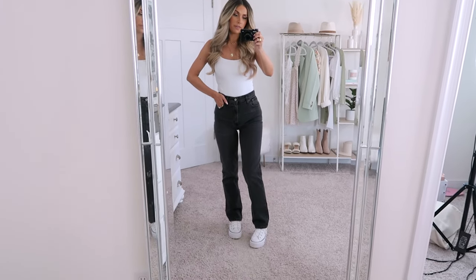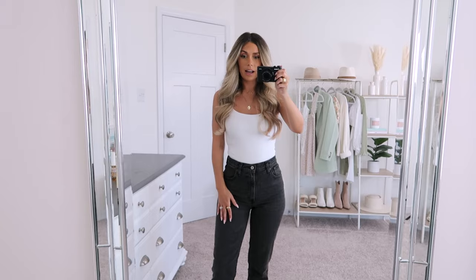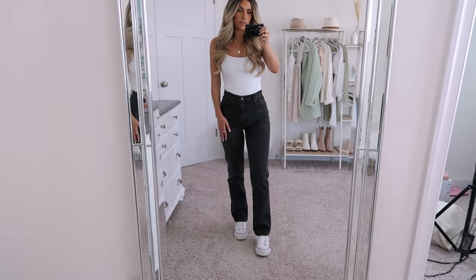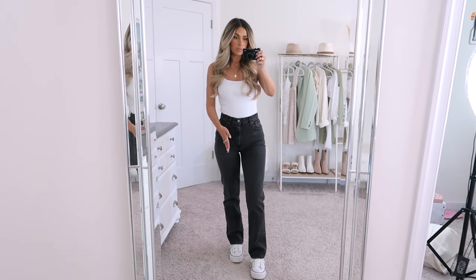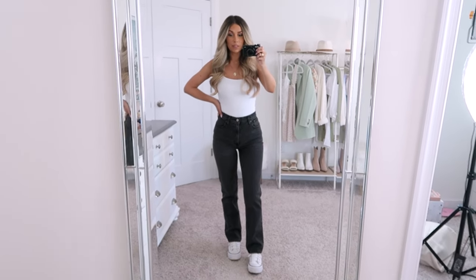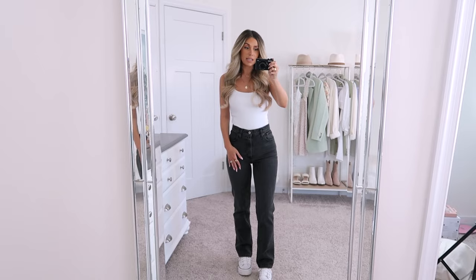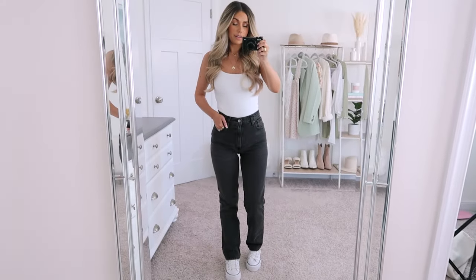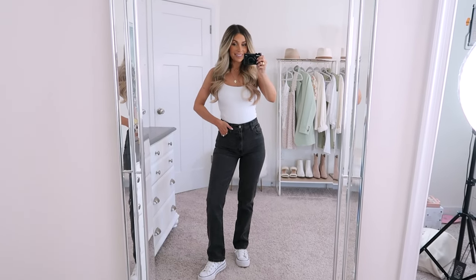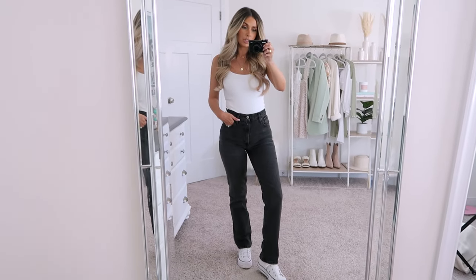I love the leg on these and how they fit around the ankle — so cute with sneakers and also great with heels. These have no stretch; they're more of a rigid jean. The leg is noticeably different from the last pair, which is more flared and relaxed — these are more fitted. They're a really easy pair to grab because I feel so comfortable in them and they're easy to style. They remind me of the dad jean I got from Abercrombie about a year ago, which is one of my all-time favorites. There are a bunch of different wash and color options, and I think these are going to be perfect for fall and winter.